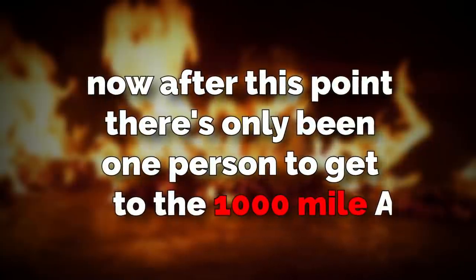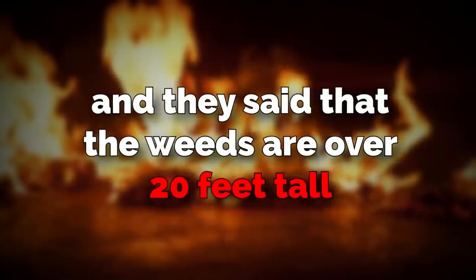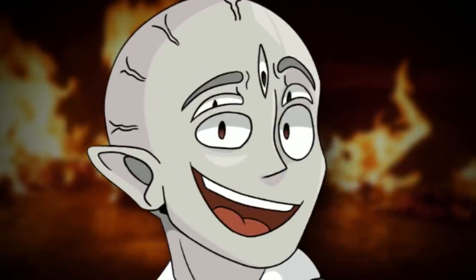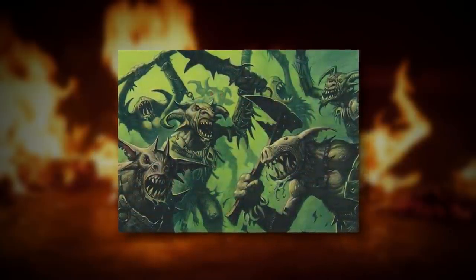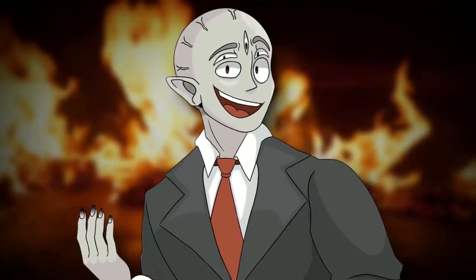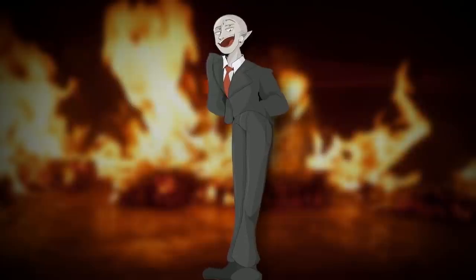After this point, there's only been one person to get to the 1,000-mile marker, and they said the weeds are over 20 feet tall, there are just black voids for walls and floors and somehow you're just walking on it, and there are hundreds of entities in the weeds. He ran back when a horde of entities started chasing him, so he recommends not going any further than the 1,000-mile mark, but there are some groups trying to go further — not sure why, but whatever they want to do.